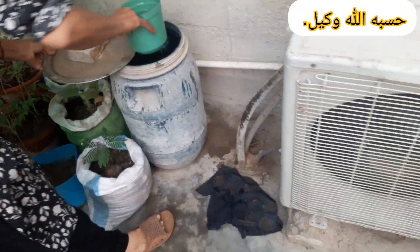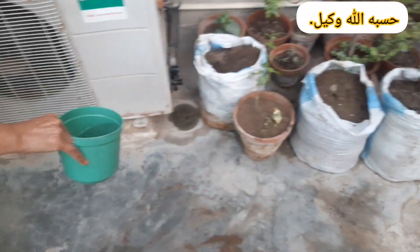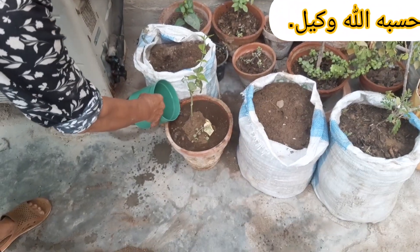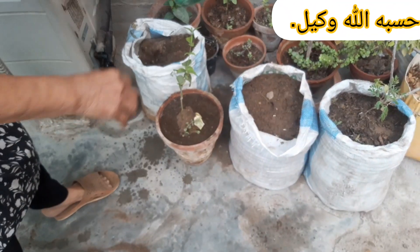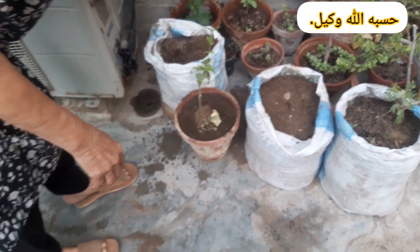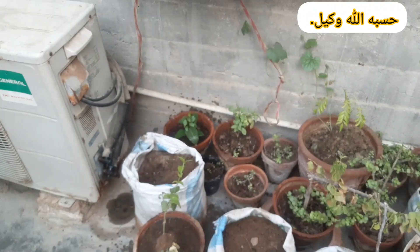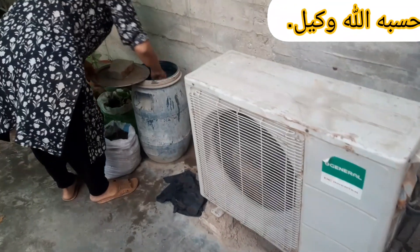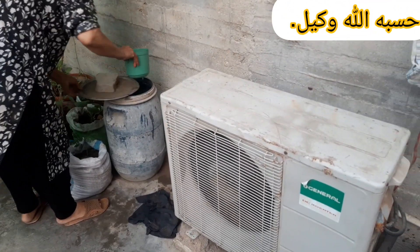Soil Preparation. Test your soil pH — the ideal range is 6.5 to 7.0 for most vegetables — to ensure your plants have the best foundation for growth. Enrich the soil with organic matter like compost or manure to improve texture, nutrient content, and fertility, giving your plants the nourishment they crave.